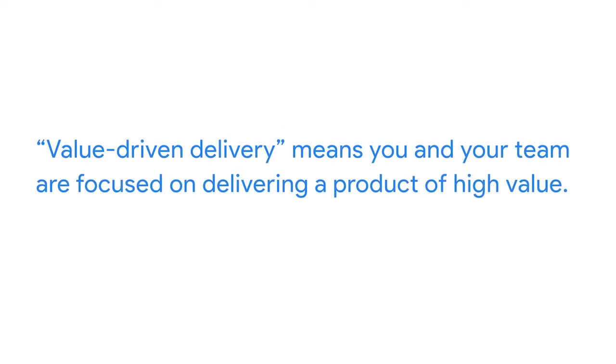Delivering value as quickly and efficiently as possible to users is the primary reason agile came into existence. The term value-driven delivery means you and your team are focused on delivering a product of high value. Just because you deliver a product, that doesn't mean it's valuable. There was a growing problem of project teams churning out products that weren't very valuable, because teams were focused on the process and weren't evaluating usefulness until the very end. Agile redirects the team's focus to be about the product and ensures the process supports the goal of delivering value.